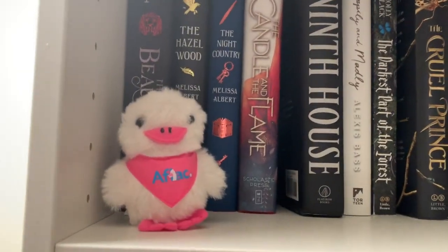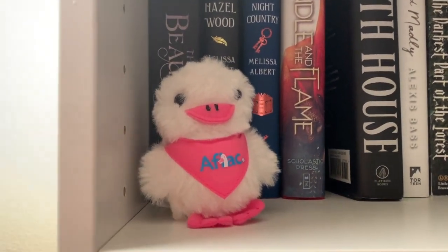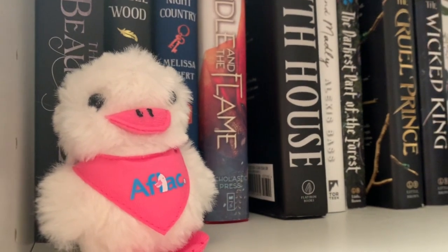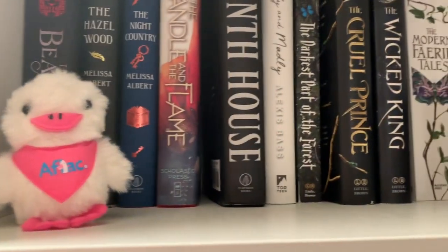I am a veterinary assistant and the clinic I work at offers Aflac in case of emergencies, hospital visits, et cetera. So when I signed up, I got a little Aflac duck and I've kept it on my shelf since.